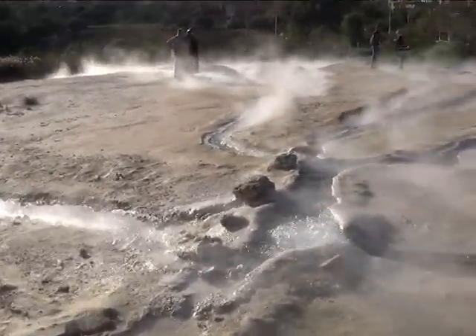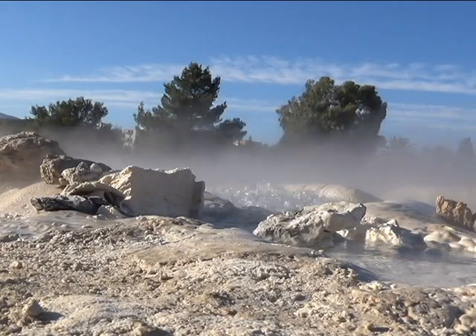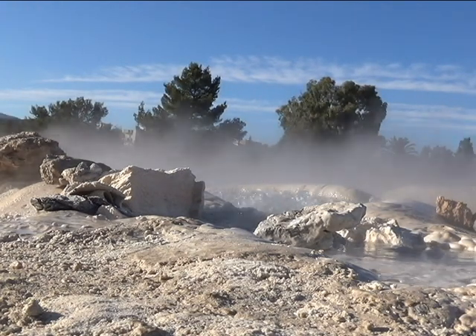The temperature of this water is 96 degrees, which is considered the second hottest in the world after the hot springs of Iceland, with a flow of 6,000 liters per minute.